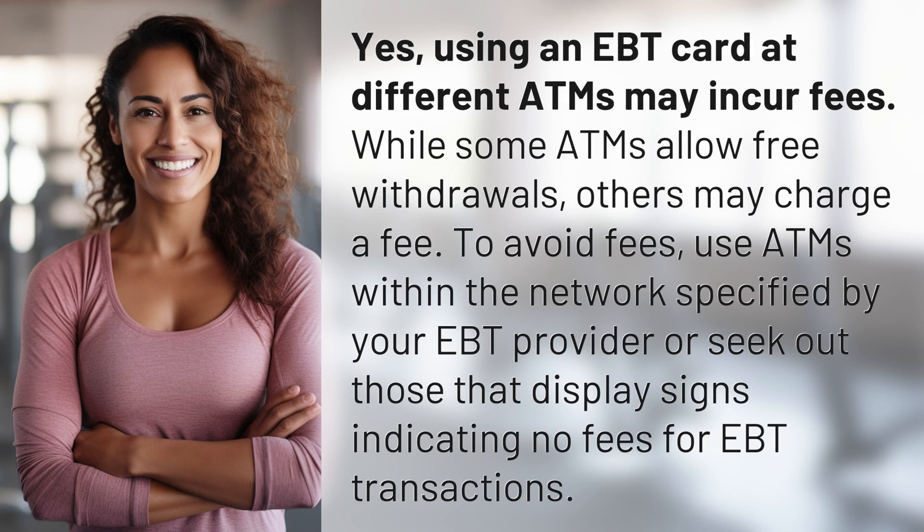Using an EBT card at different ATMs may incur fees. While some ATMs allow free withdrawals, others may charge a fee. To avoid fees, use ATMs within the network specified by your EBT provider, or seek out those that display signs indicating no fees for EBT transactions.